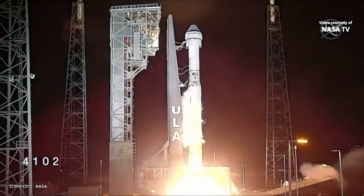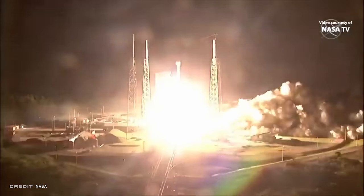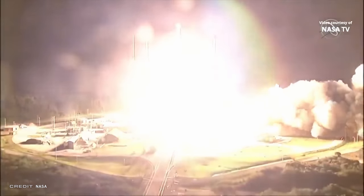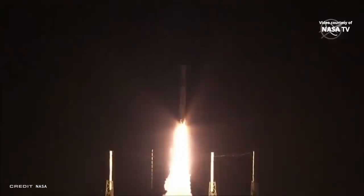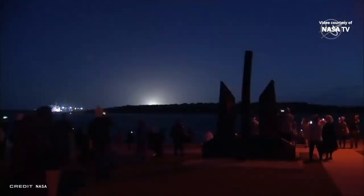The launch of Starliner couldn't have been any more perfect. The United Launch Alliance Atlas V, flying for the first time in an N-22 configuration, was a gorgeous sight, leaving Space Launch Complex 41 at the Cape Canaveral Air Force Station on December 20th at 1137 Universal Time. N-22 designates three things: N meaning no payload fairing, as Starliner sits alone on top; the first two indicates two strap-on solid rocket boosters were attached; and the final two refers to the Centaur upper stage having two engines.